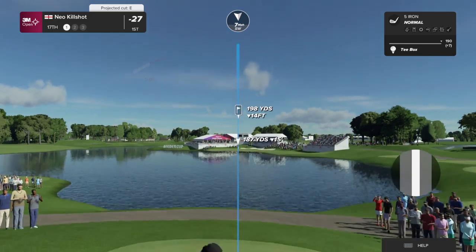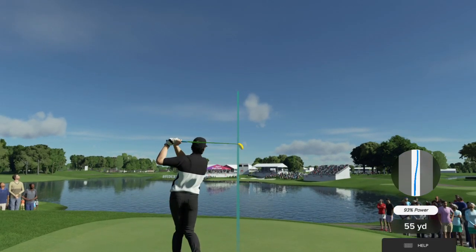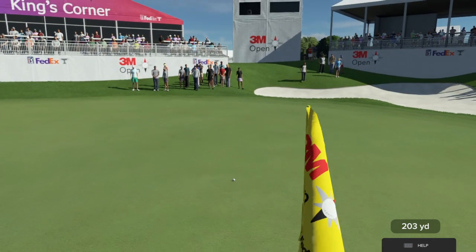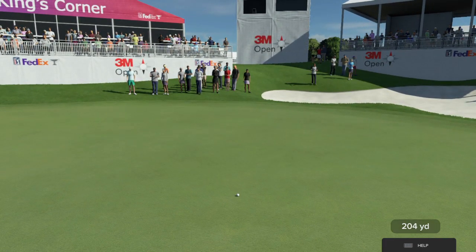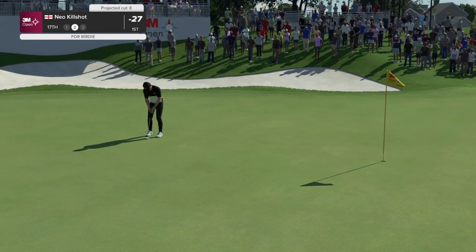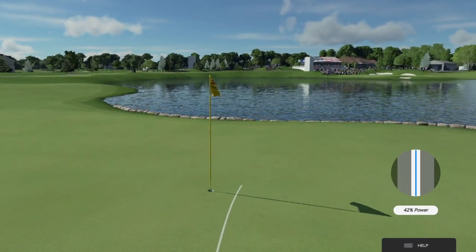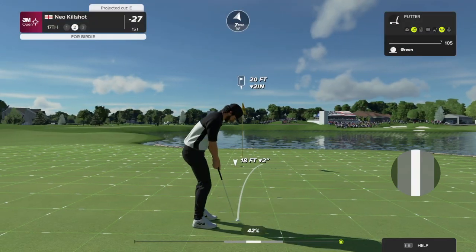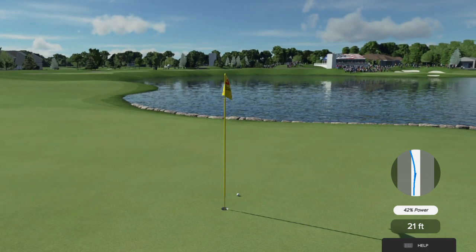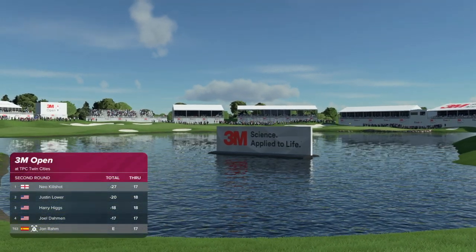After a birdie at the last they take the honour on the hole, going with the hybrid. That's a good looking shot — never seen a scorecard that doesn't look good with a two on it. Right by the hole — a par putt on the table. You've finished your work on that hole — still in the lead after that hole.